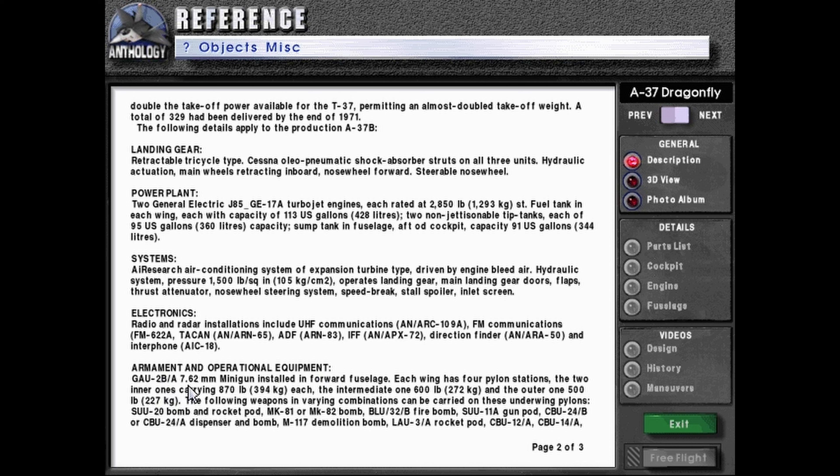Armament and operational equipment: GAU-2B/A 7.62mm minigun installed in the forward fuselage. Each wing has four pylon stations — the two inner ones carrying 870 pounds or 394 kilograms each, the intermediate one 600 pounds or 272 kilograms, and the outer one 500 pounds or 227 kilograms. The following weapons in varying combinations can be carried on these underwing pylons: the SUU-20 bomb and rocket pod.